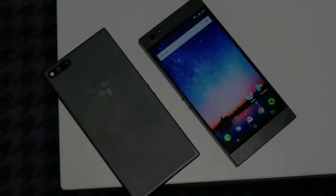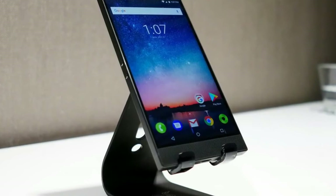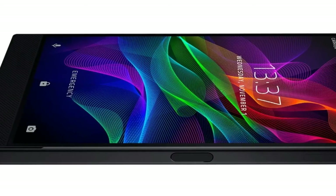And what of the Razer Phone 2? The rumors are that Razer is indeed planning a follow-up to its 2017 launch, with a processor upgrade perhaps the biggest bump in terms of specs. The well-equipped Razer Phone 1 already has a huge 8GB of RAM.